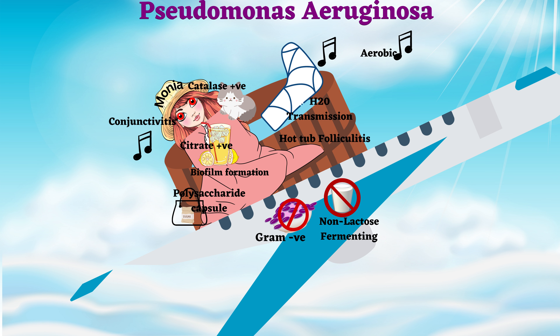Monia has one leg that is band-aided, indicating osteomyelitis through a moist sneaker insole. Since she has osteomyelitis, she prefers eating healthy and has grapes. Grapes indicate pyocyanin, a toxin that has a sweet grape-like smell. Her cat accidentally scratches her, indicating that this bacteria enters the host cell through cuts in the skin.